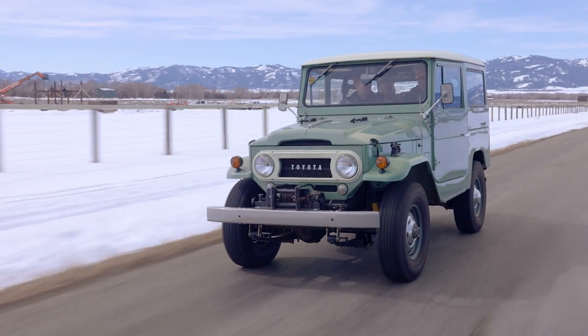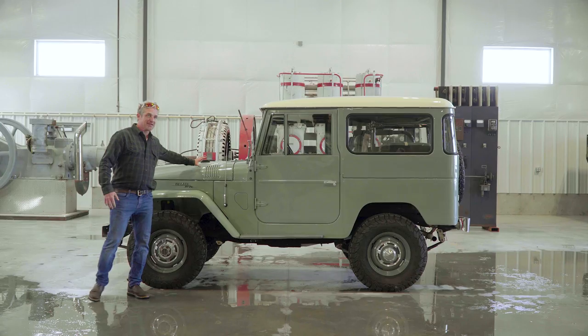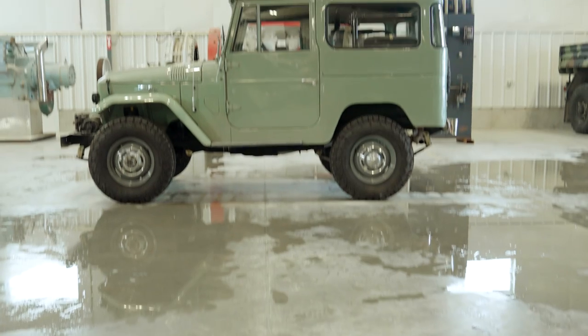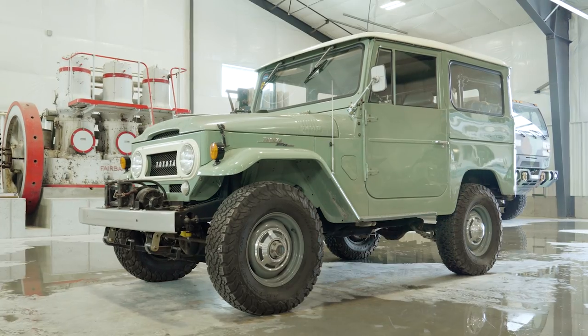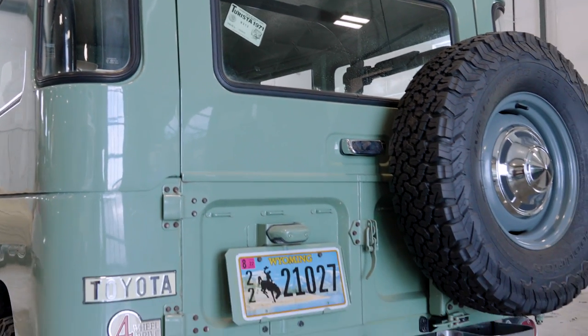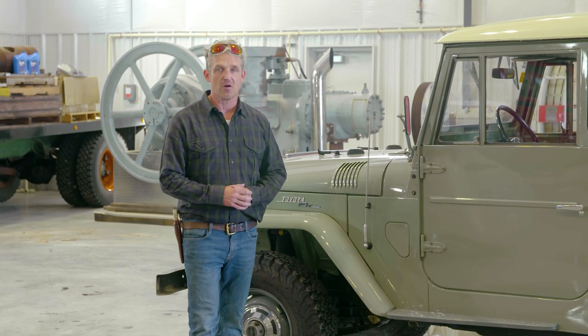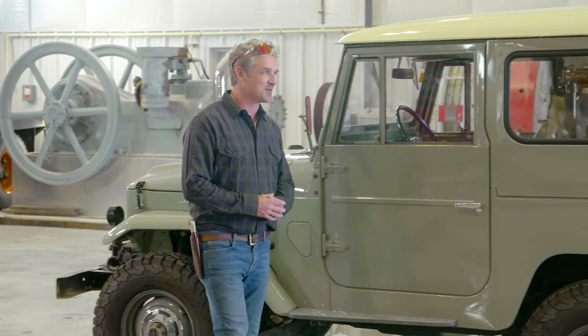Hey, truck fans. Welcome to another episode of This Old Truck. I'm your host, Winslow Bent. Today, we have a really cool 1968 Toyota Land Cruiser FJ40. This is one of the earlier models of this vehicle. It does have some really unique features and a really interesting history. And to explain that history, I brought the owner, Austin Dupre. Austin, welcome to the show.